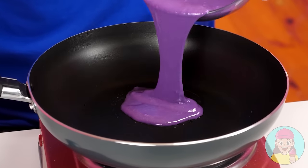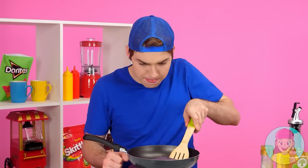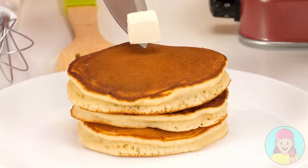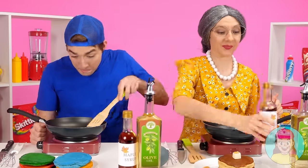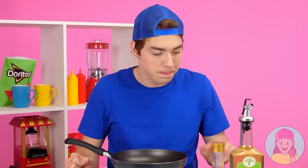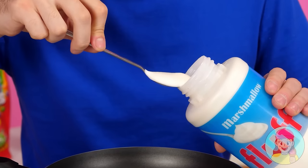It looks really cool! Now we're going to the frying pan! It seems to be ready! Hurry up on the plate before it burns! I'll make pancakes of all colors of the rainbow! I'll decorate the pancakes with butter and maple syrup! Delicious! I'll add marshmallows to them, and I'll definitely win!